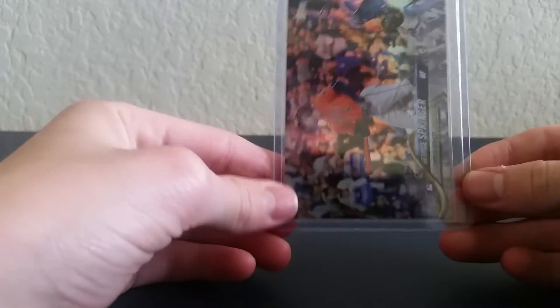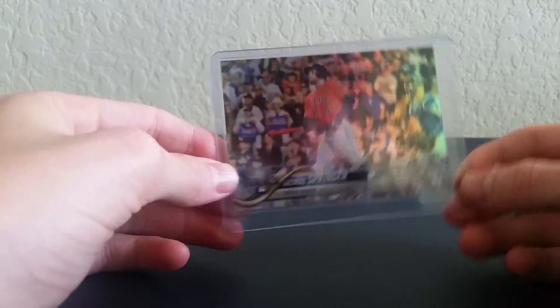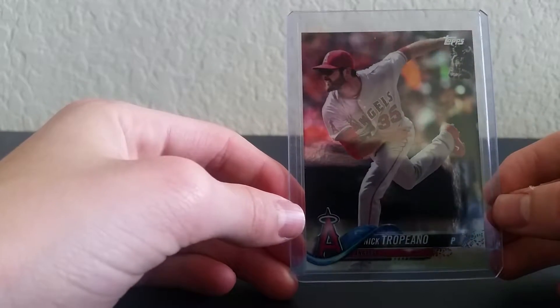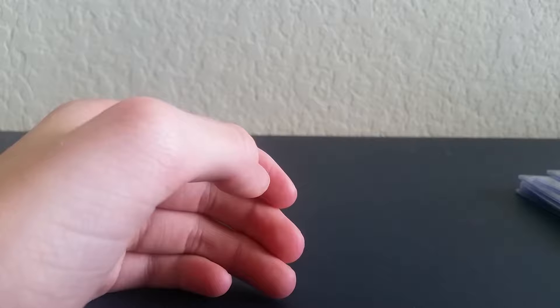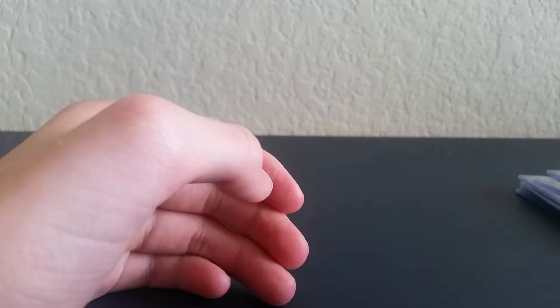And then I have some just regular cards — the 35th anniversary and others just in a stack. And then these are the ones from Bowman's Best, I think it is — I can't quite remember.